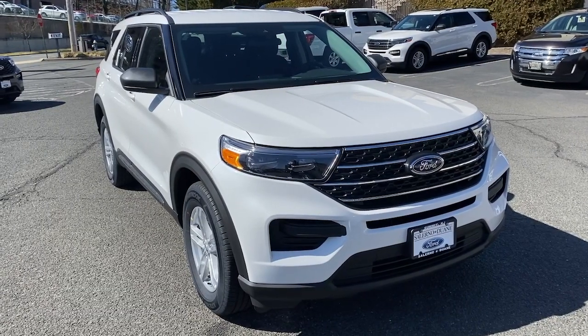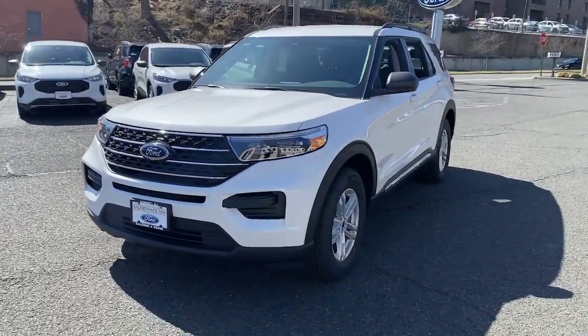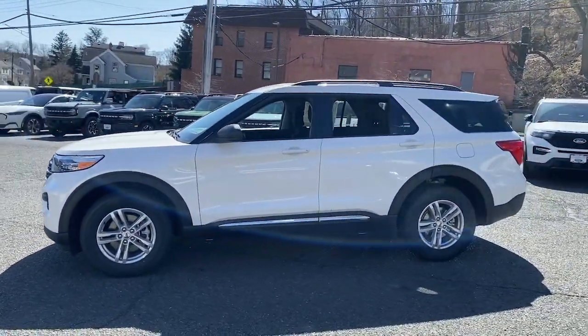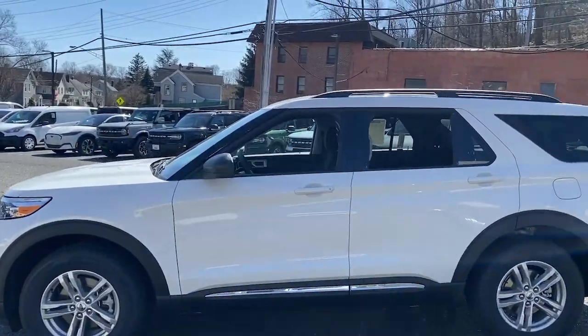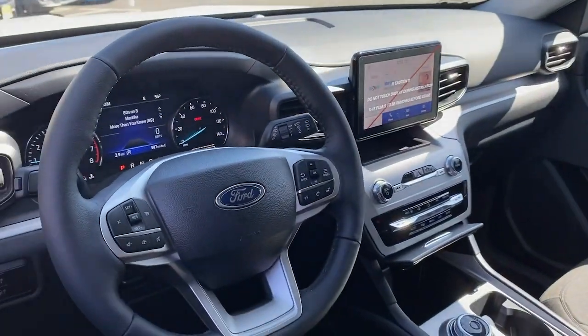Hop into the 2024 Ford Explorer. Handsome and rugged, this Explorer delivers solid mid-size SUV versatility. You'll tackle every project and adventure with confidence and style, whether you're towing, off-roading, or building road trip memories.